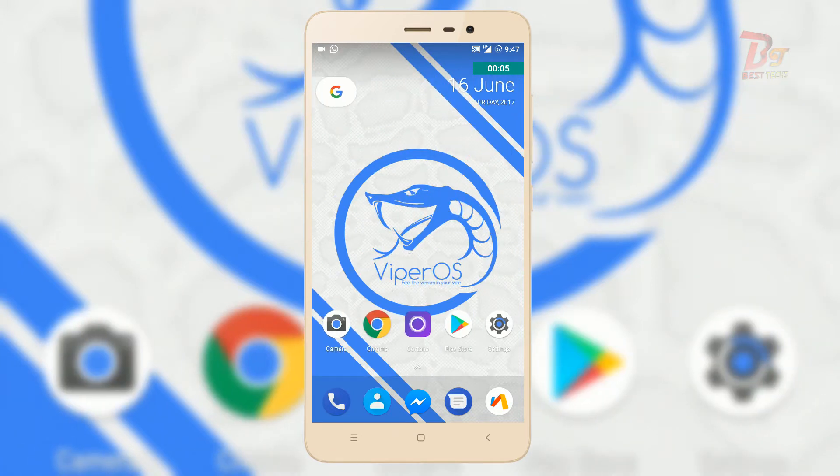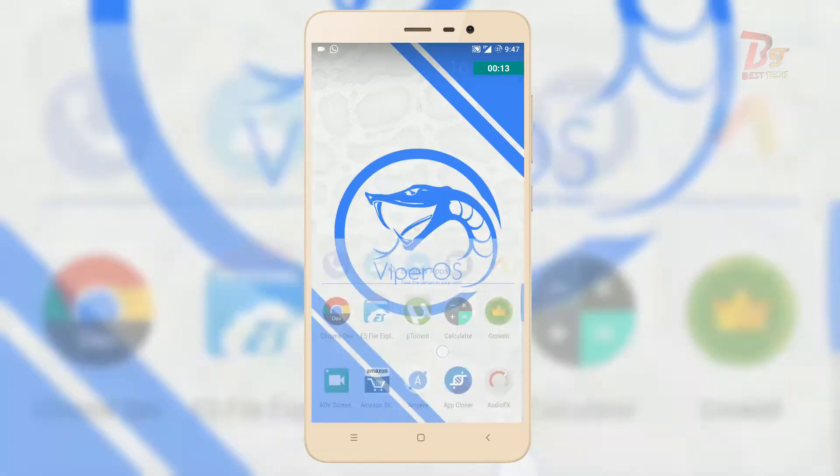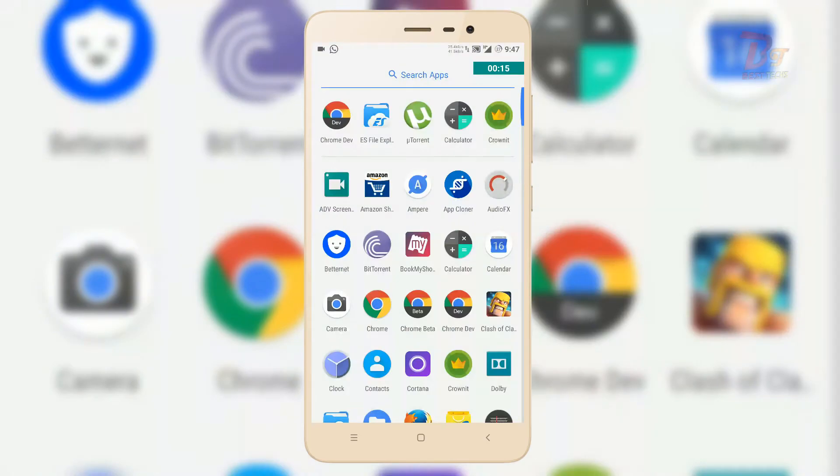This ROM is based on Android NougAt, which is Android 7.1.2. And as you can see, the ROM is pretty smooth and fluid. The saturation colors are also good.